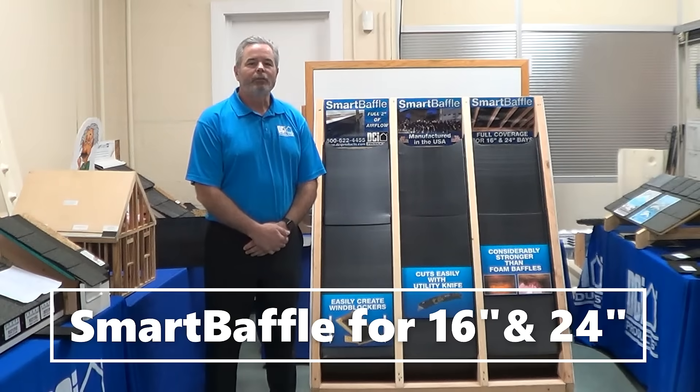Hi, Bob Kraske, your sales rep with DCI Products, here to talk with you about Smart Baffle — hands down the best insulation baffle on the market today, and here's why.